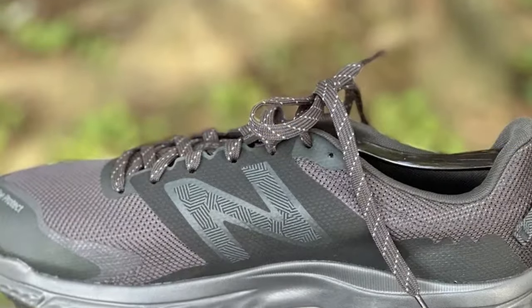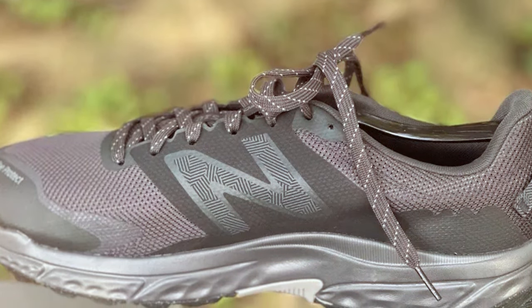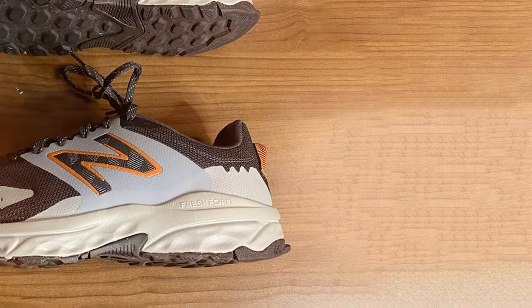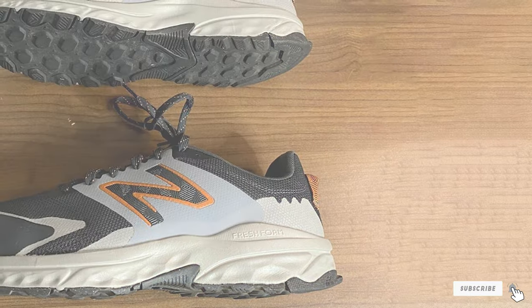That's a wrap on our roundup of the best New Balance running shoes. We hope you found this video helpful in making your decision. If you have any questions or want more information about any of these shoes, leave a comment below. Thanks for watching and we'll catch you in the next one.